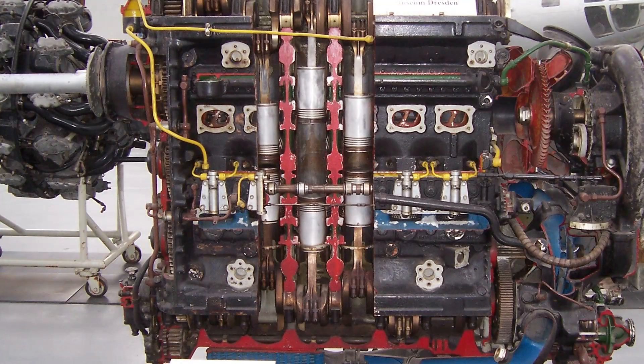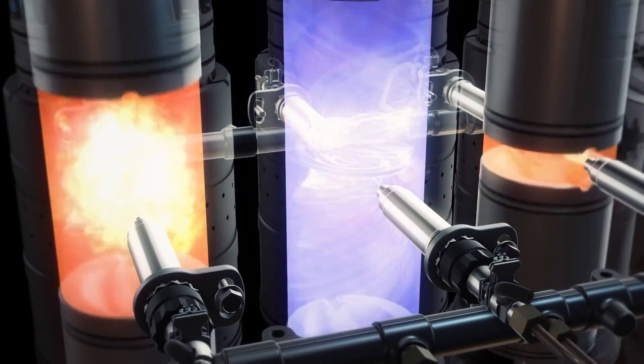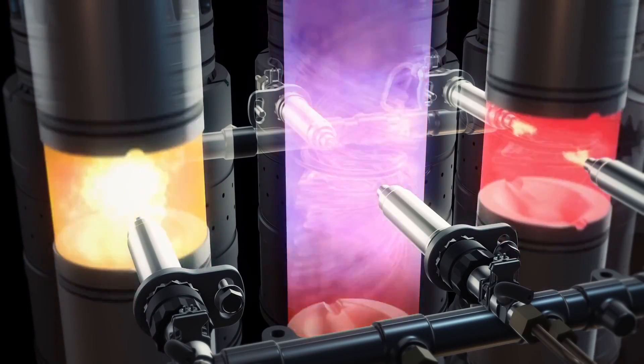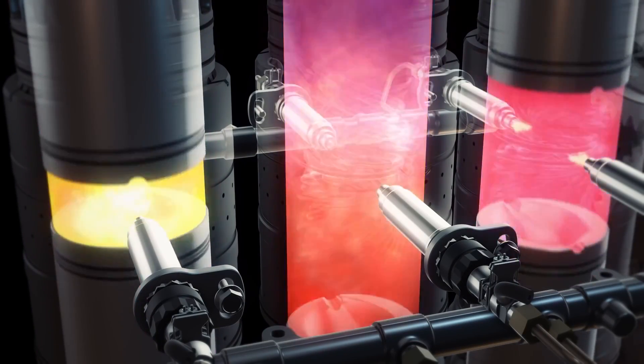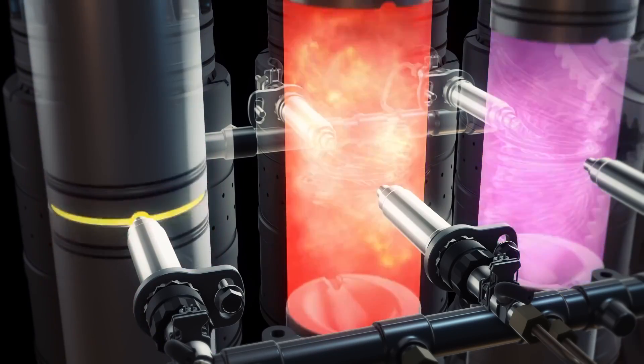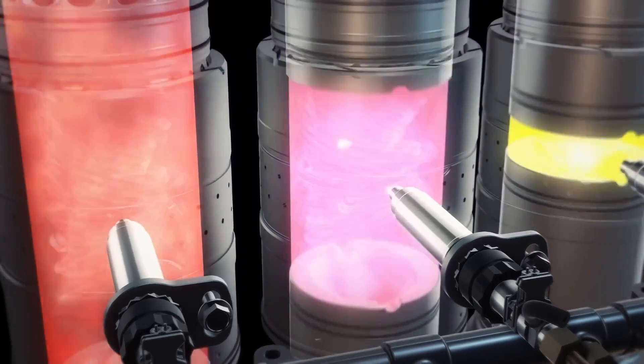In this opposite piston engine there is no cylinder head, which means no valves, no valve seats, no camshafts, and no valve train. Each cylinder houses two pistons which move toward each other with combustion taking place in the middle. This design improves overall efficiency, as the missing components are considered to be the primary contributors to heat and friction losses.